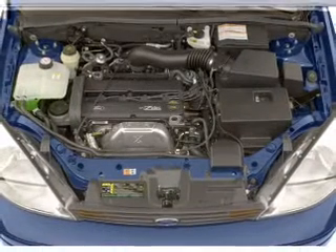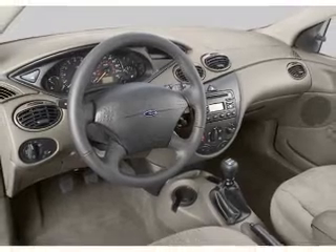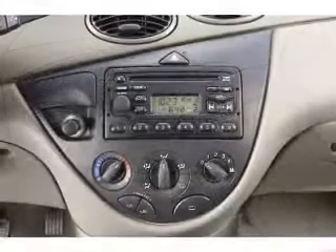Front ventilated disc brakes, passenger airbag, independent suspension. Our website offers more information on all of our vehicles. Call us today to start test driving.